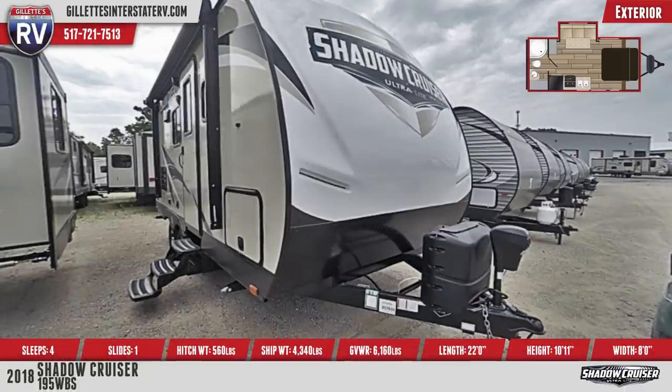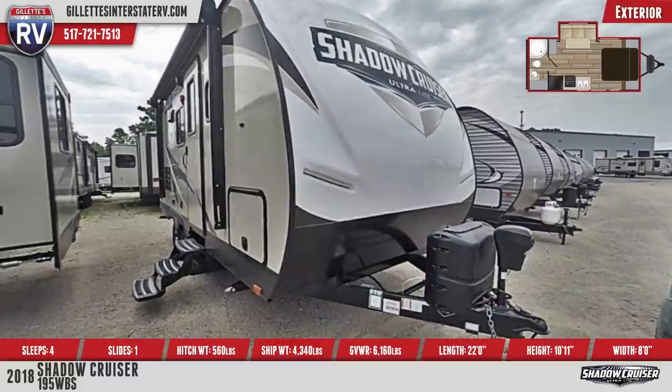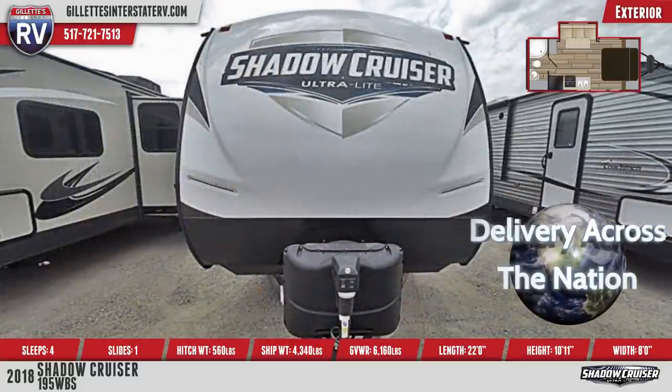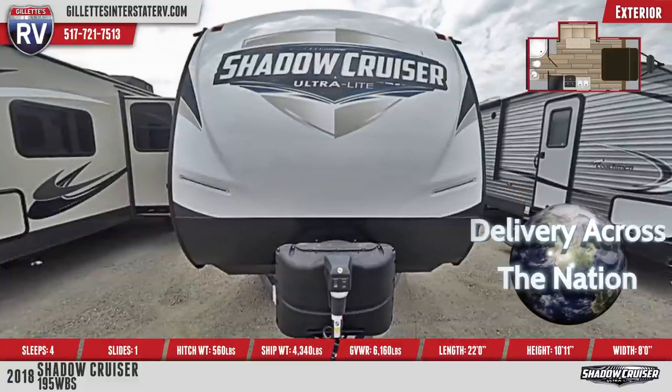This is a double-axle travel trailer with one slide-out, aluminum-framed construction, TPO walkable roof, laminated walls, and aerodynamic front cap. Tinted safety glass windows, LED-lit pass-through storage, and a smart key system are all standard on this model.